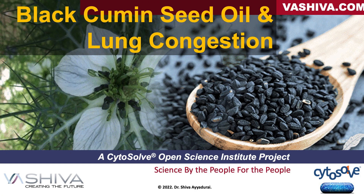Good afternoon, everyone. It's Dr. Shiva Ayadurai. The title of today's video is Black Cumin Seed Oil and Lung Congestion.